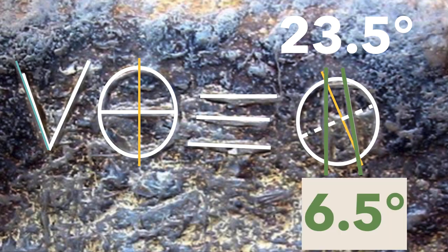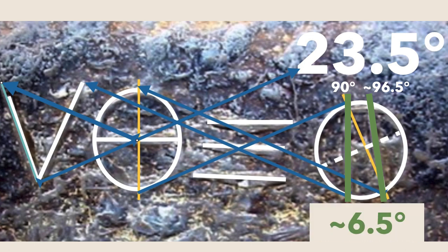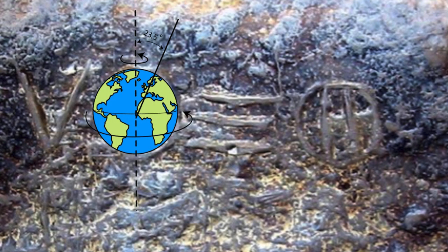Taking the two green angles gives 6.5 degrees. So you can see 23.5 degrees all over the place here, and also 6.5 degrees. Here is what I think symbolically we are being told at the front of the Great Pyramid.